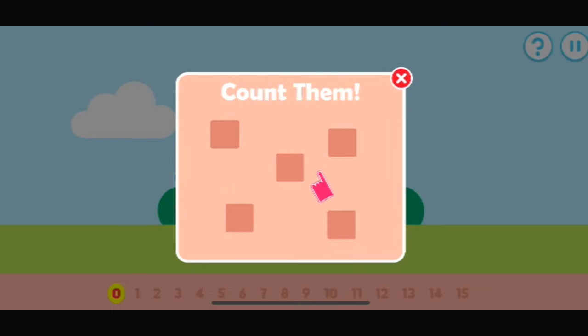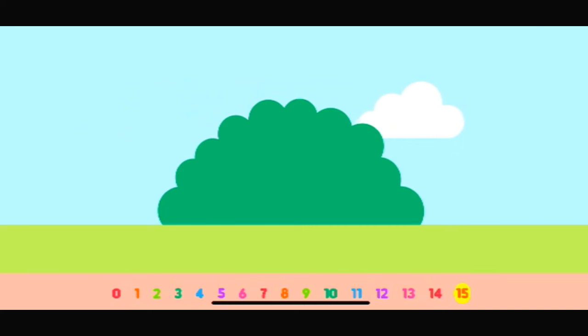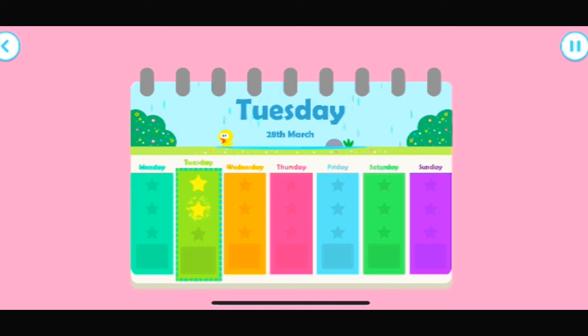Tap the items to count them. How many apples are there? Remember to count along. One, two, three, four, five, six, seven, eight, nine, ten, eleven, twelve, thirteen, fourteen, fifteen. Wow! Brilliant counting. What an excellent counter you are. Have another star. Tap the screen to do some more counting.